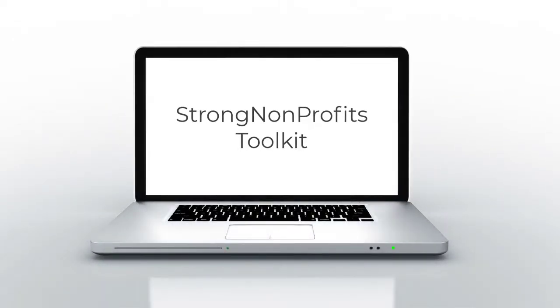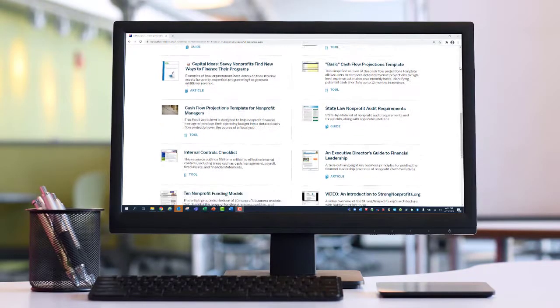Welcome to the Strong Nonprofits Toolkit. The Strong Nonprofits Toolkit is a website designed to help nonprofits build their fiscal strength.